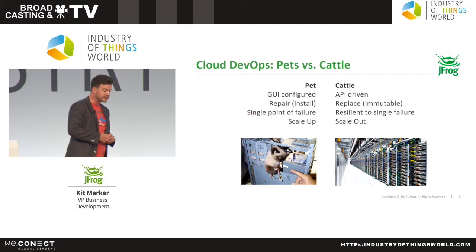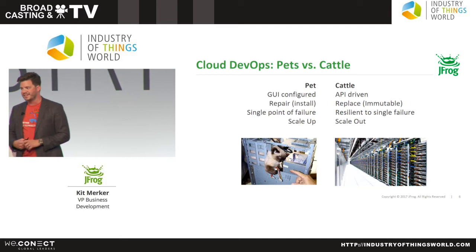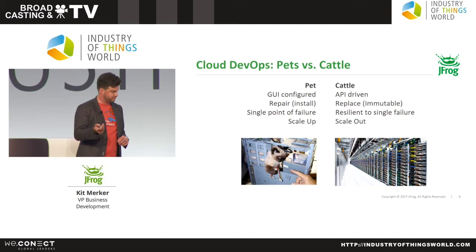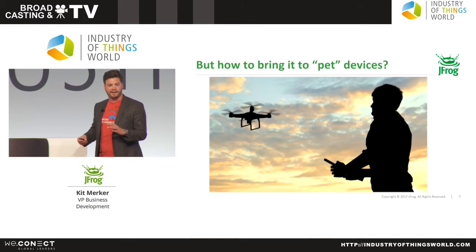This idea works very effectively in cloud, but there's an interesting question: how do you bring it to IoT? When you think about your IoT environment, all of these devices and things are actually behaving as pets — or at least that's how we traditionally think about them — they are physical devices that exist in the world, may not be replaceable, so we have to think about redundancy in a different way.